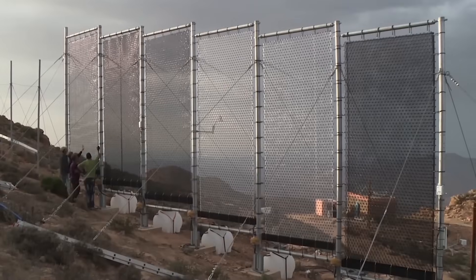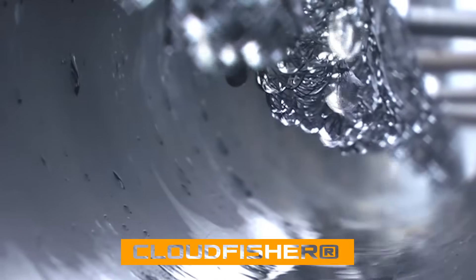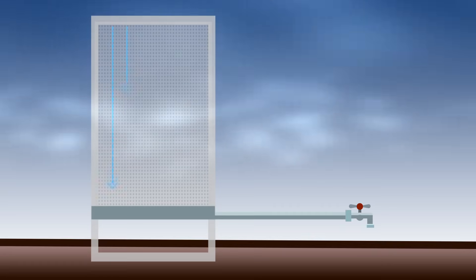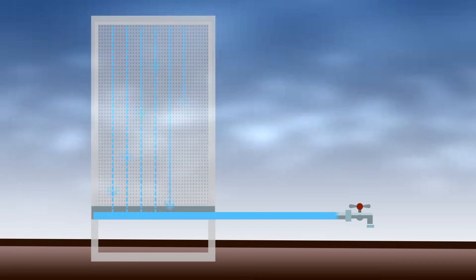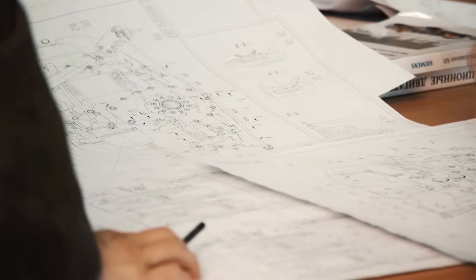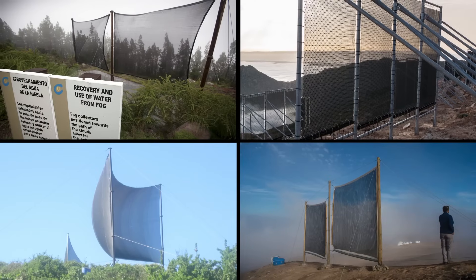The situation required an urgent solution, and it was found thanks to a technology called CloudFisher, developed by industrial designer Peter Trautwein, who volunteers with the German Water Foundation. The technology makes it possible to collect drinking water from fog and supply it to water-scarce populations in drylands. Fog harvesting technology was developed in the 1970s–80s but has only become widespread in the last decade.